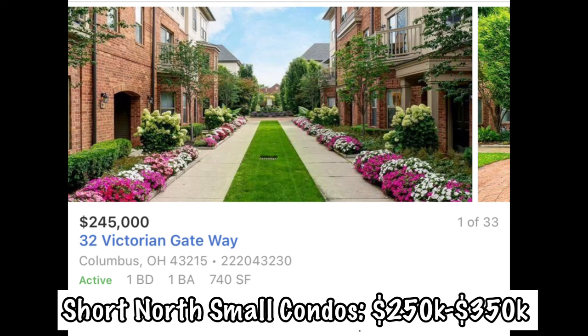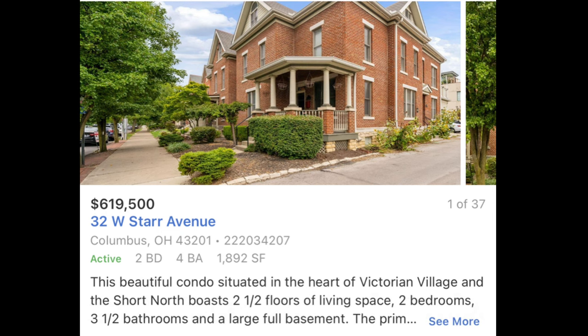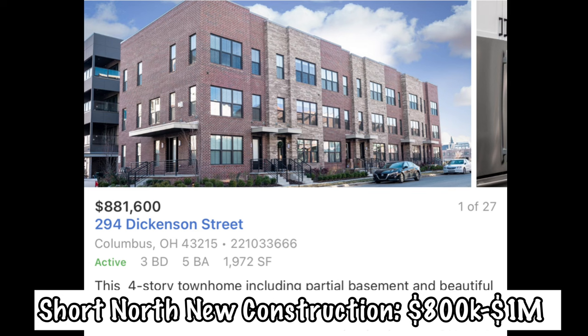This is still a very walkable area with plenty going on, right between Ohio State's campus and downtown Columbus. In terms of home prices, you can find smaller condos in the mid-$200s to $350,000 range. Larger condos and single-family homes with more square footage are in the $600,000 to $700,000 range, and a lot of the new construction three-story condos are between $800,000 and a million dollars.